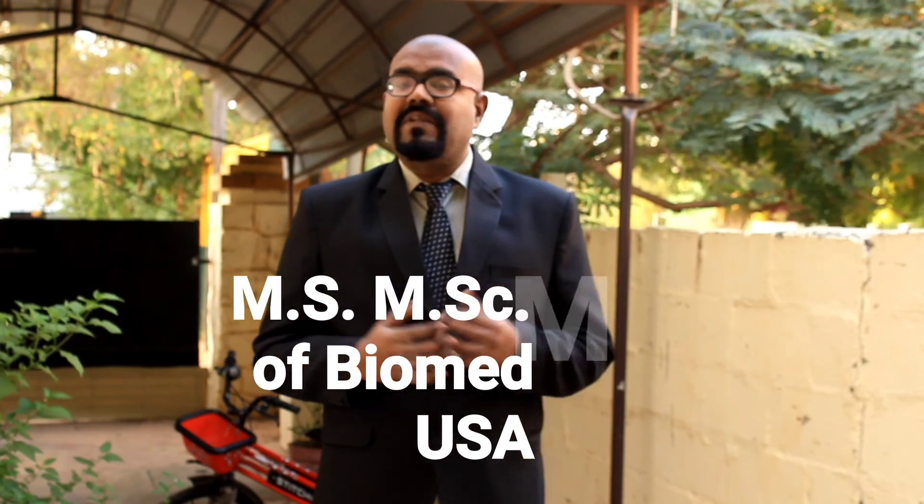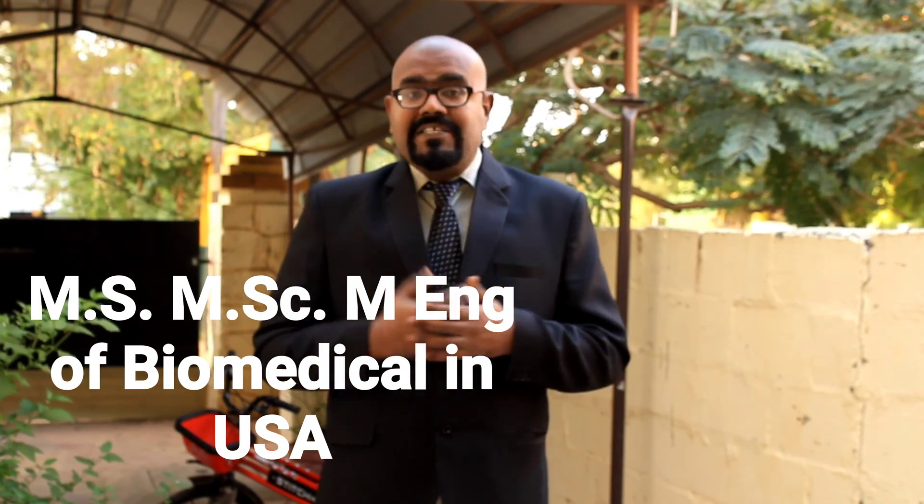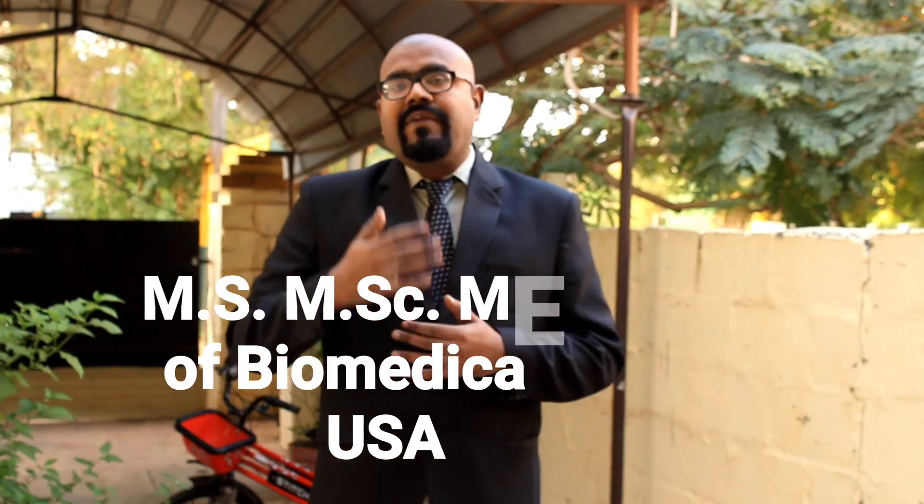Hi and hello, I am Adina Pondini. In this video we are going to see which are all the best universities providing a master's degree for the biomedical engineering course in the United States of America, what is the eligibility criteria, and what is the fee structure for each and every university. Come with us, we start the video.